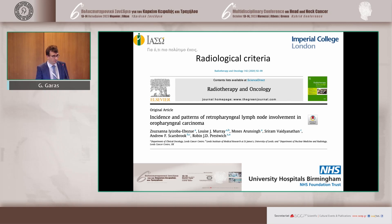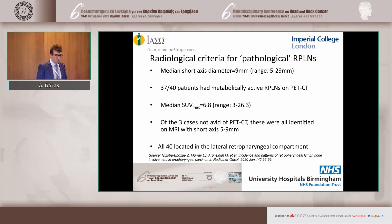My colleague and collaborator Robin Presswich from Leeds, a radiotherapist who has done a lot of work in retropharyngeal metastases, conducted a study with 40 patients with oropharyngeal cancer and retropharyngeal metastases. The median short axis was nine millimeters, with the range going down to five millimeters as the threshold. Out of those 40 patients, the vast majority — 37 — were metabolically active on PET-CT. Three were not, and those were picked up based on size criteria on MRI. The median SUV max was around 6.8, and all 40 were located in the lateral group.